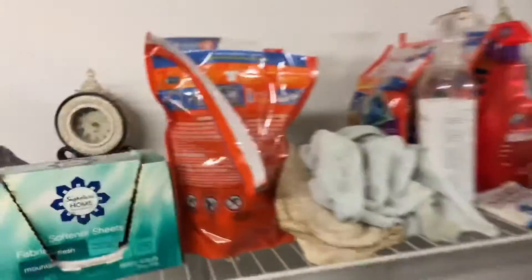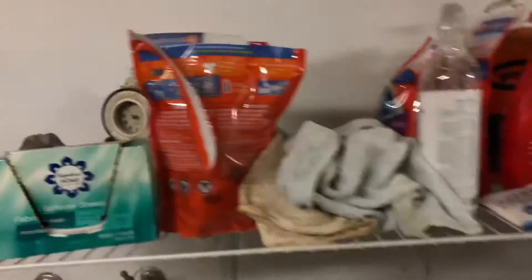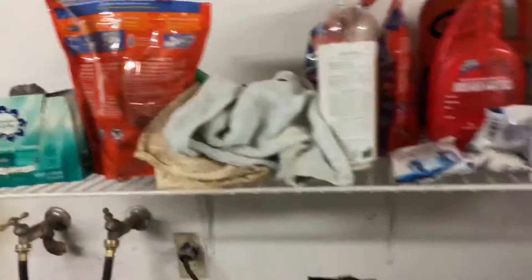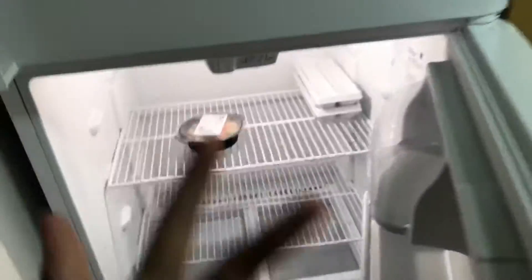Alrighty boys, now we're downstairs where we do the laundry. We've got Tide Pods and a bunch of sprays — we mostly use the Tide Pods. Just don't eat Tide Pods, boys — that's not epic at all. Down here we also have a really epic refrigerator, but the only thing inside is just a teriyaki chicken rice bowl. That's really epic boys.